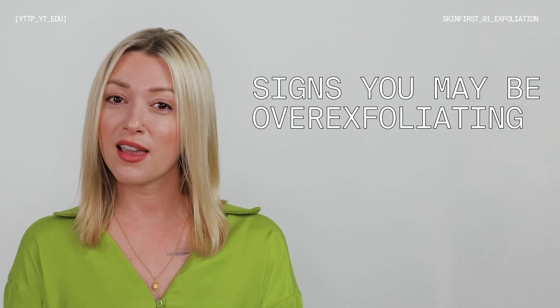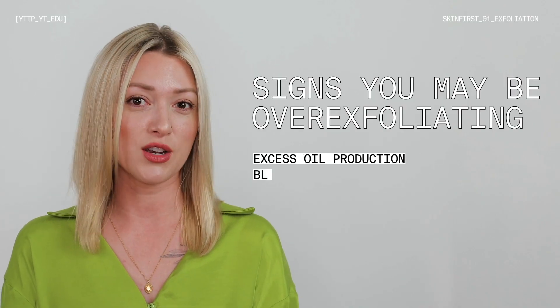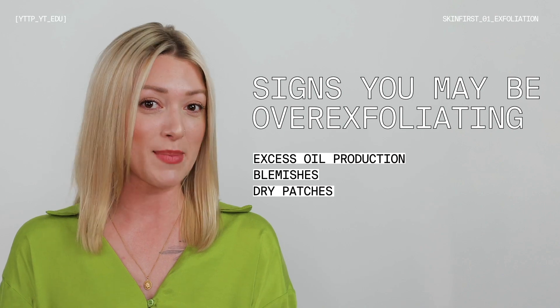Stop overexfoliating. I know it can be tempting, but you only have so many dead skin cells that are going to come off. Remember that 28 to 30 day process — if you're exfoliating every single day with something that's not formulated for daily use, you might be overdoing it. Overexfoliating can lead to a really stressed out skin barrier, and we need it to be healthy to protect you from any external irritants. If you overexfoliate, you can see excess oil production, blemishes, and dry patches.